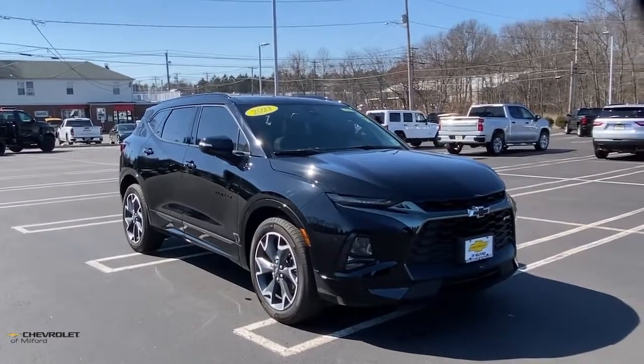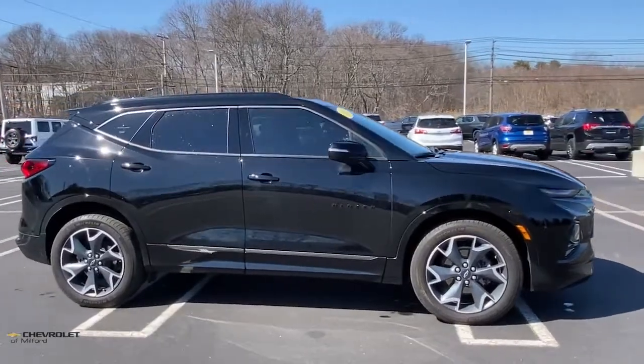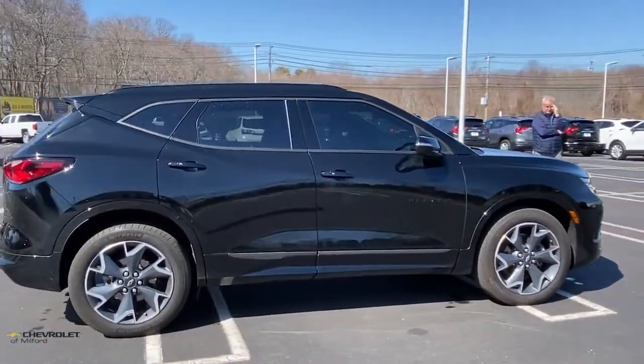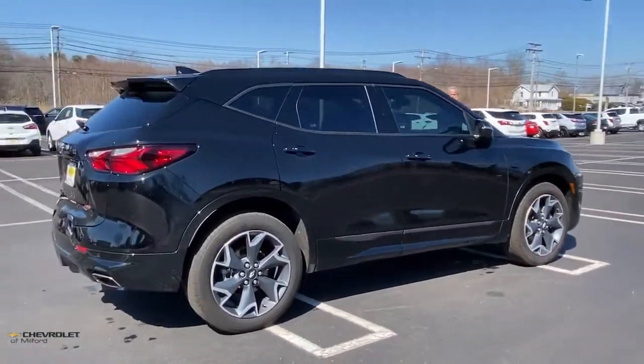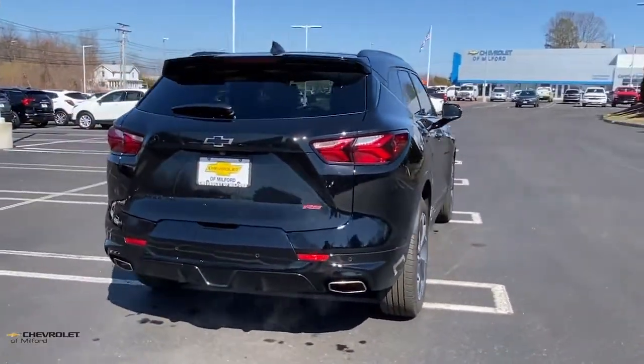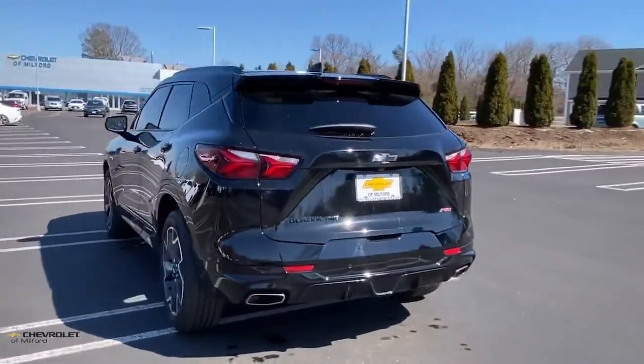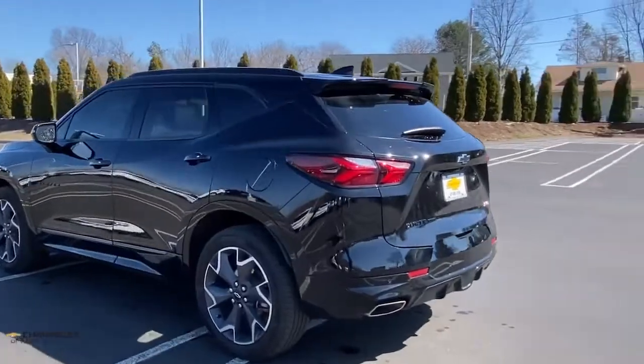Here is a wonderful 2021 Chevrolet Blazer. With less than 10,000 miles on the odometer, this vehicle stands out from the rest. Get the features you need and the comfort and style you've been hoping for. This well-equipped vehicle is an excellent value and will help you make the most of every drive. All you need to do is relax and enjoy the ride.